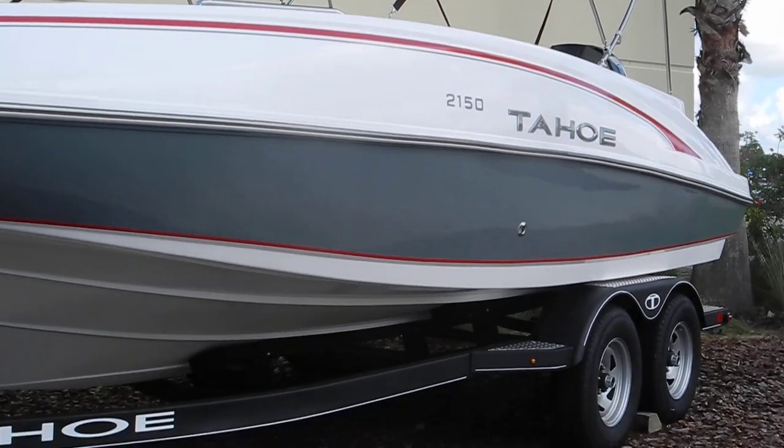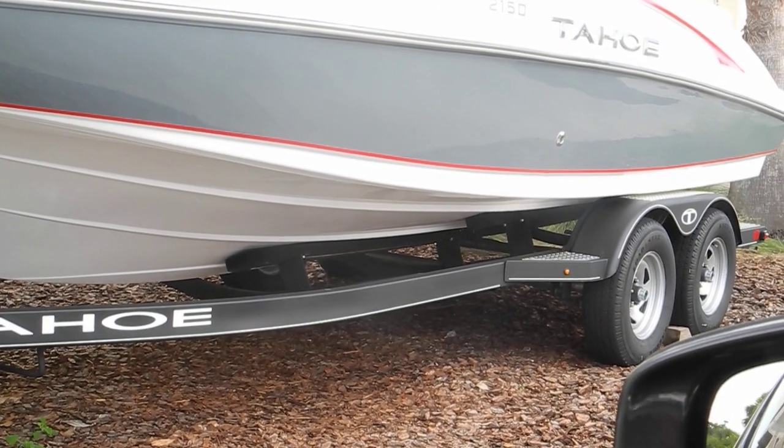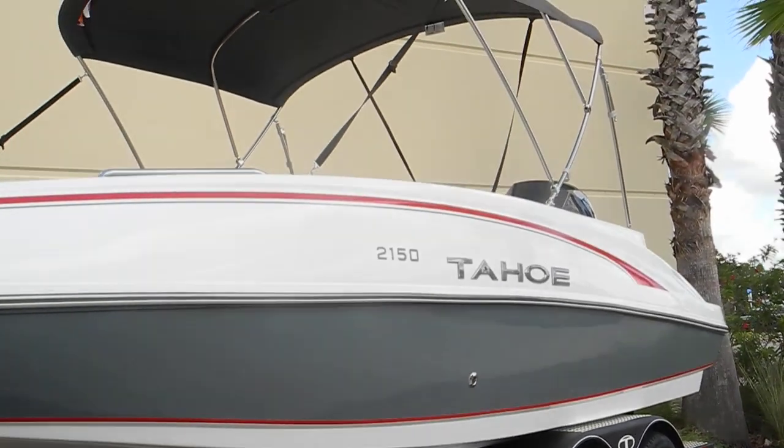That black trailer is a galvanized trailer, powder coat painted black. I would prefer the naked galvanized or the naked aluminum trailer. We'll talk more when you get here.